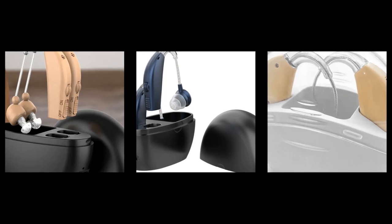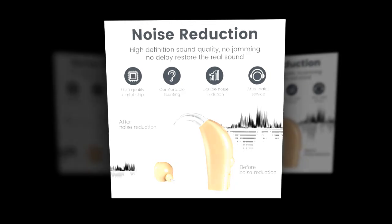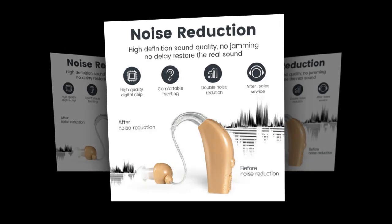User-friendly operation: the device is designed for simplicity, making it suitable for all age groups, especially the elderly who may not be tech savvy.